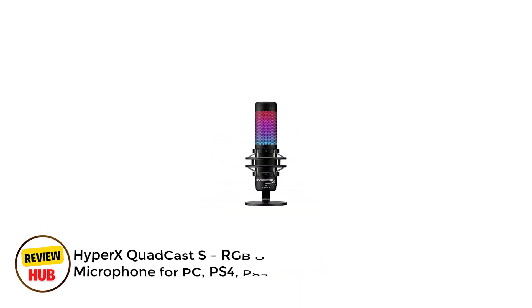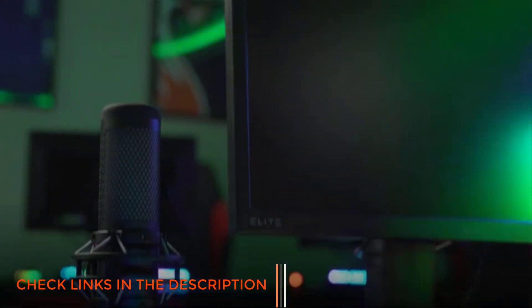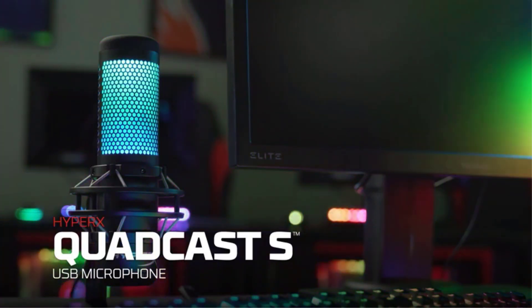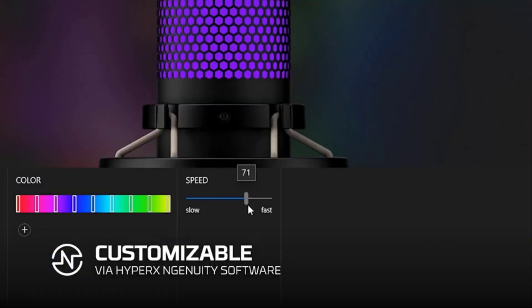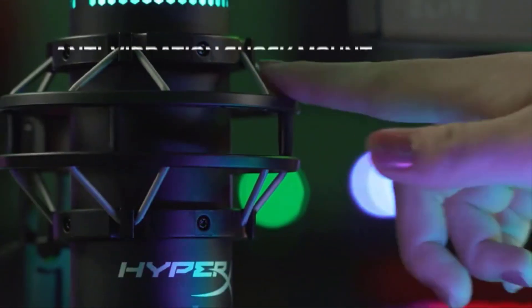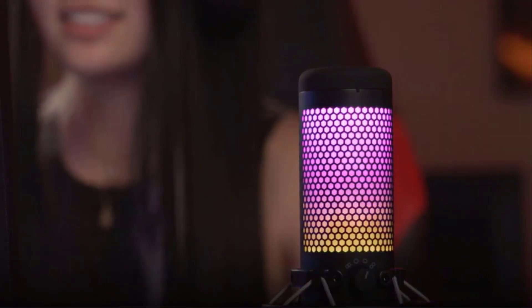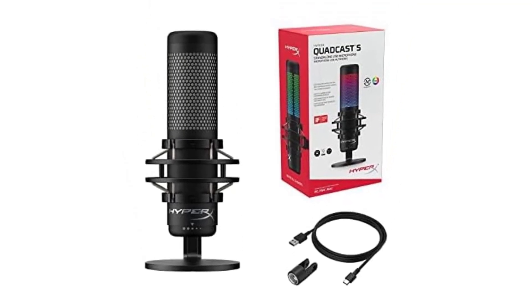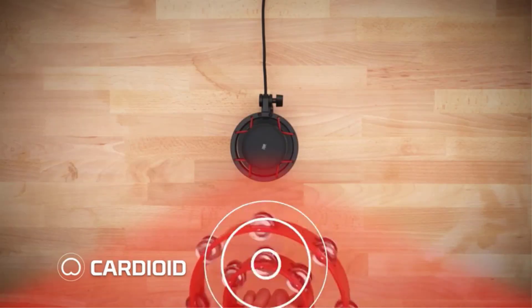Number 5: HyperX QuadCast S RGB USB Condenser Microphone for PC, PS4, PS5, and Mac. The HyperX QuadCast S stands out as a versatile USB condenser microphone that seamlessly blends functionality with aesthetic appeal. Its signature RGB lighting system adds personalization to any streaming or gaming setup, while practical features make it a reliable workhorse for content creators. The built-in anti-vibration shock mount is particularly impressive, effectively eliminating unwanted bumps and desk vibrations. The tap-to-mute sensor with LED indicator proves invaluable during live streams. What sets it apart is its four polar patterns, providing flexibility for various recording scenarios.